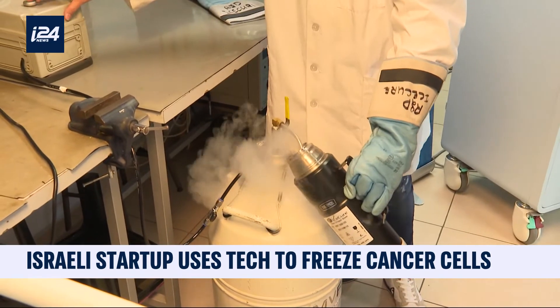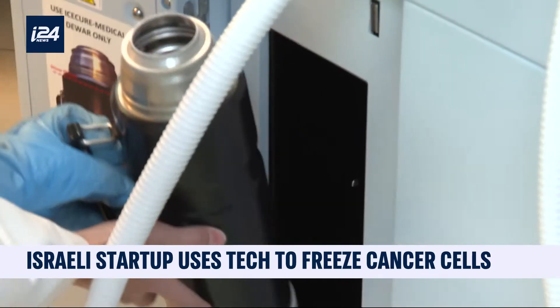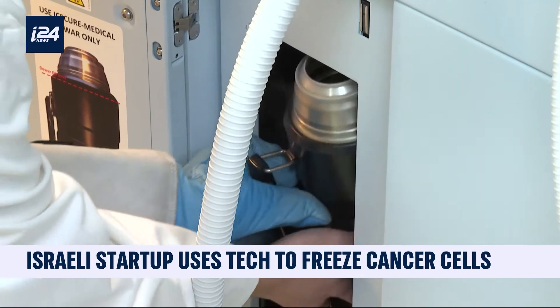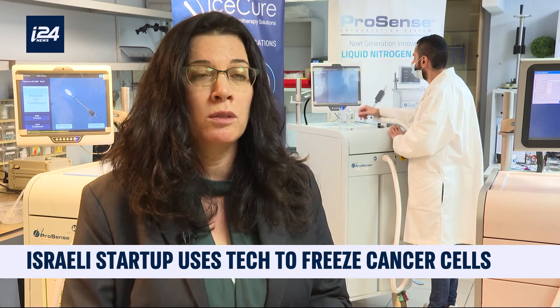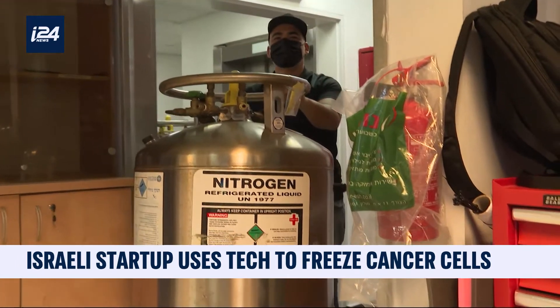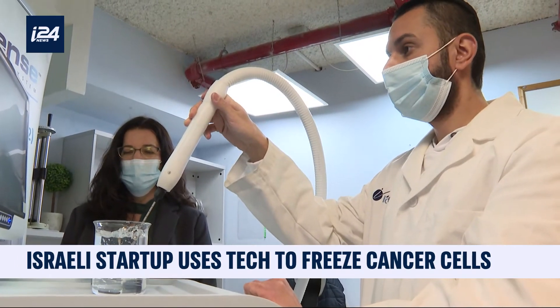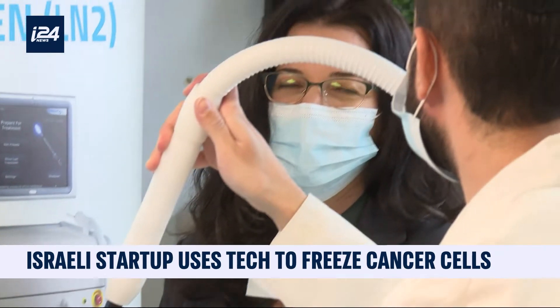Cryogenic treatment has been used in medicine for decades, but this is the first time it has been used to treat breast cancer. The innovation we bring to the market is that we use liquid nitrogen to freeze the tumor. The advantage is that it acts very quickly — in less than a minute, we are able to freeze the tumor.